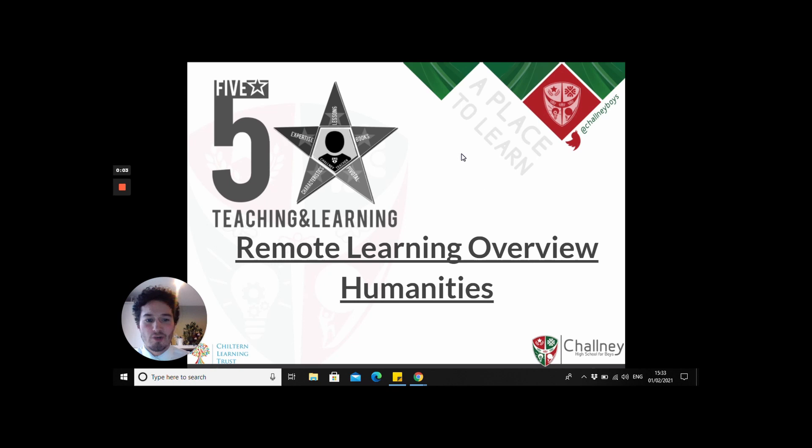Hi everybody, my name is Henry Cross. I'm the Associate Assistant Head Teacher at Chorney Boys School and I look after the Faculty of Humanities. What I'm going to speak to you about today is some of the teaching and learning strategies as well as marking feedback that we apply across humanities, but I'm going to really zoom in on history to give you a flavour of what we are doing at Chorney Boys.